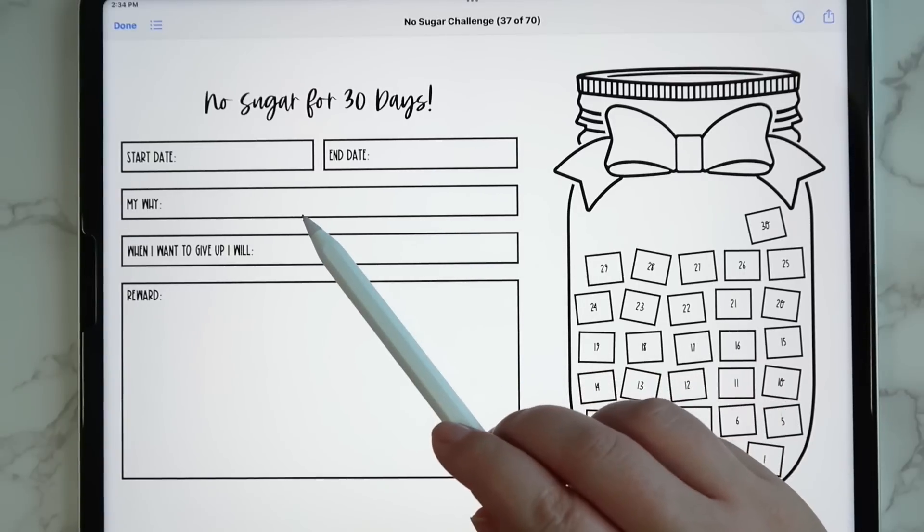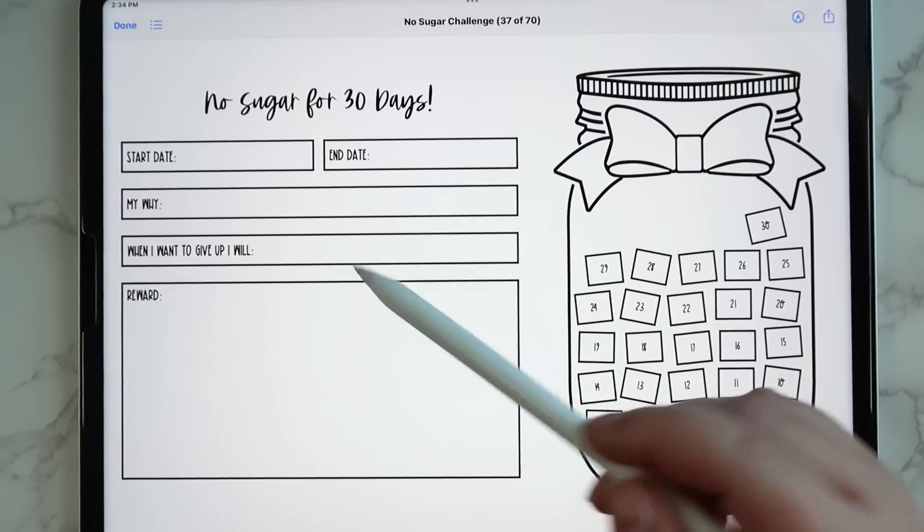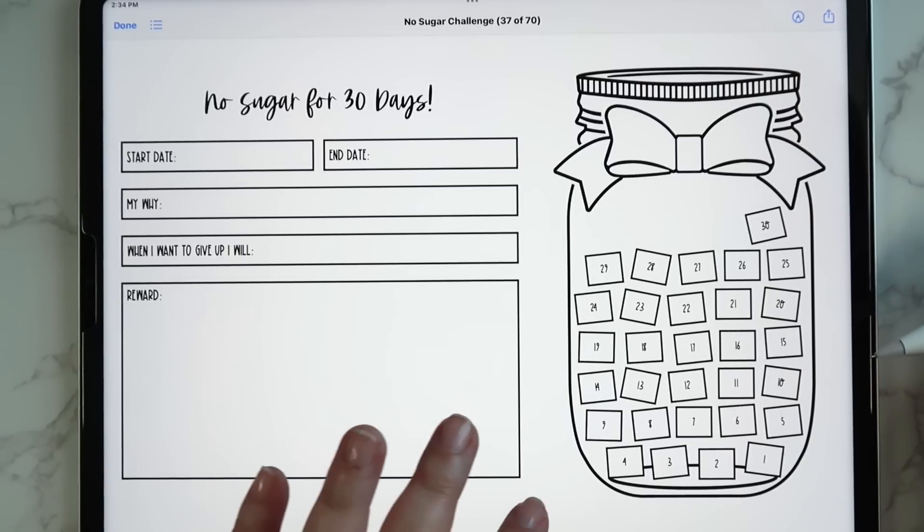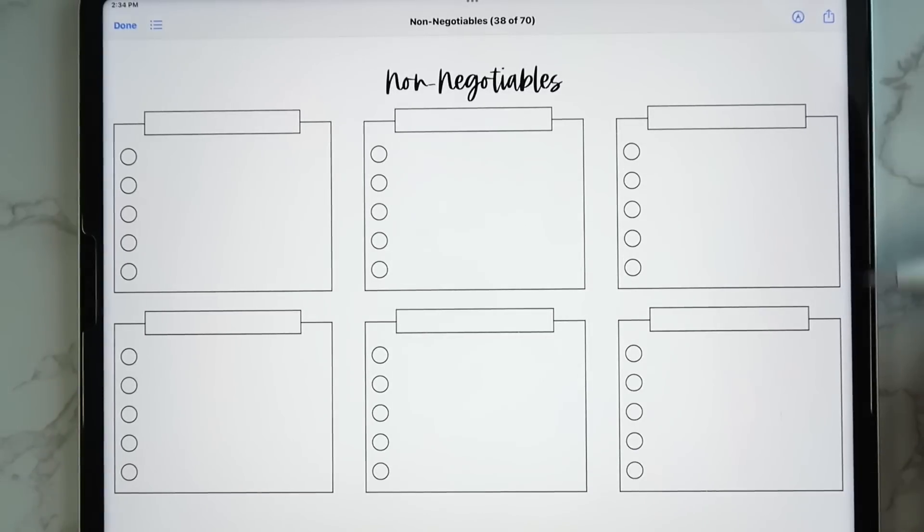Then we have a no-sugar challenge for 30 days — you can put your start date, end date, your why, and your reward. It has a really fun interactive jar with little sugar cubes that you can color in for each day that you do not have any sugar.